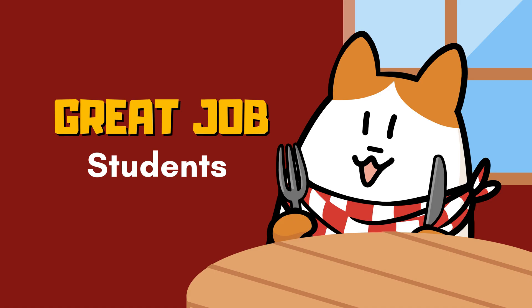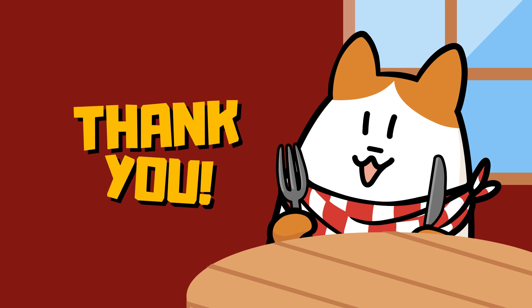Great job, kids. You did it. You completed the quiz. Keep up the awesome work. I'm so proud of you. Let's keep learning and having fun together. Thanks so much for watching our video. If you had fun, don't forget to give us a big thumbs up and hit that subscribe button for more awesome learning videos. See you next time. Bye.